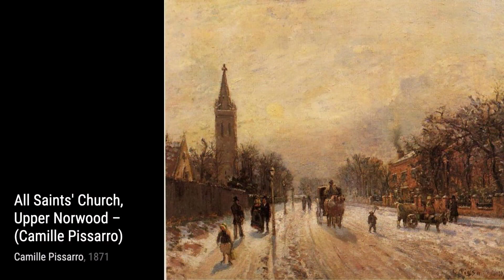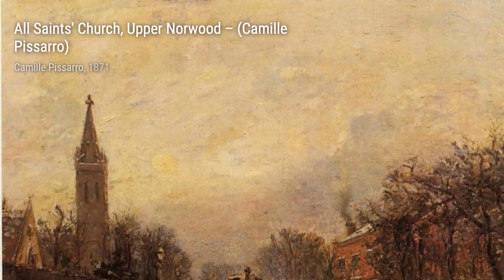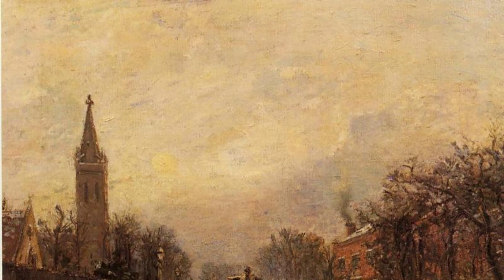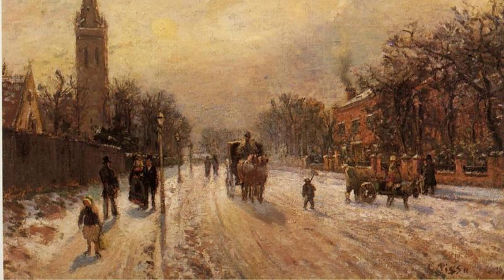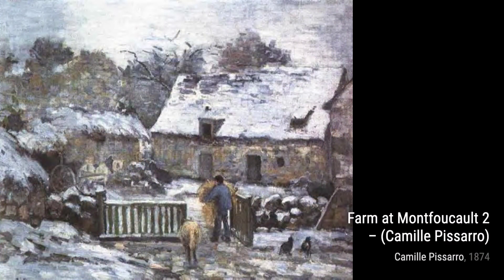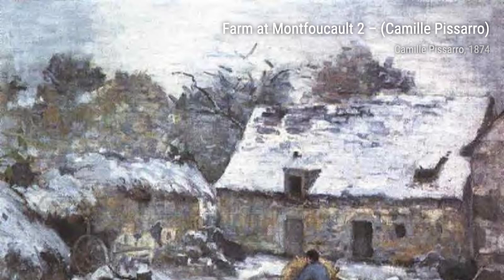Moving on to The Hills of Thierceville, Pissarro showcases his mastery of capturing the play of light and shadow on rolling hills, creating a sense of depth and tranquility. In All Saints Church, Upper Norwood, Pissarro brings to life the architectural beauty of a church, with its intricate details and a play of sunlight on its facade. Now, let's explore Farm at Montfaucult 2. Pissarro's brushstrokes beautifully depict the rustic charm of a farm, with its vibrant colors and the bustling activity of the farmers.